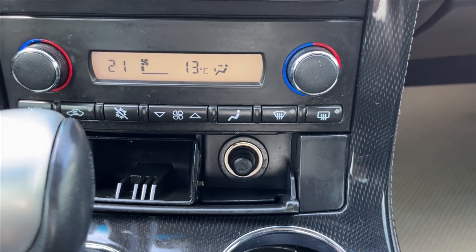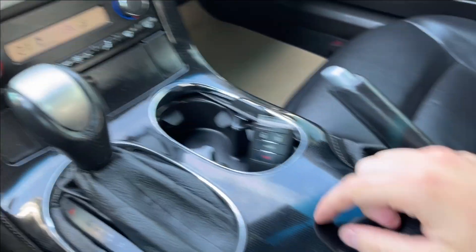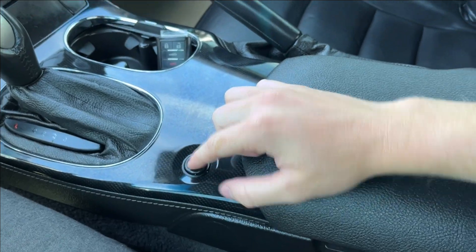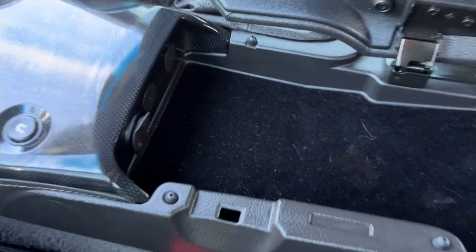Open it up and you're going to have some storage with a cigarette lighter. Of course, with the shifter. You have the key there with your traction control right here. Handbrake, as well as center console with the 12-volt just right there.